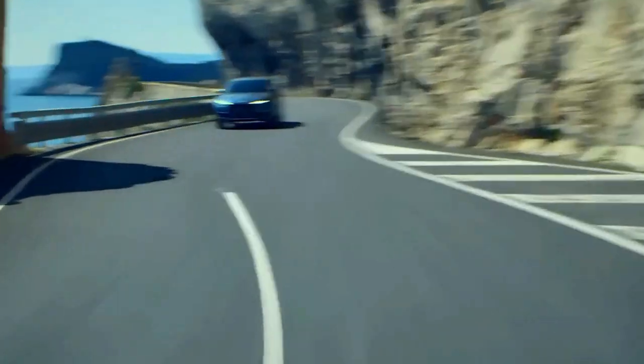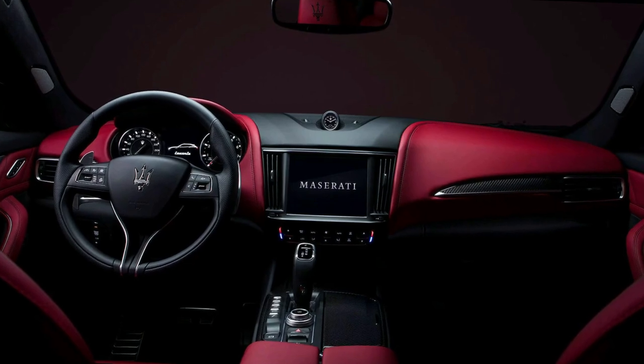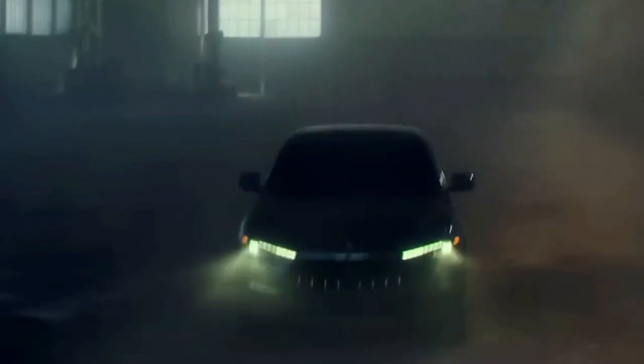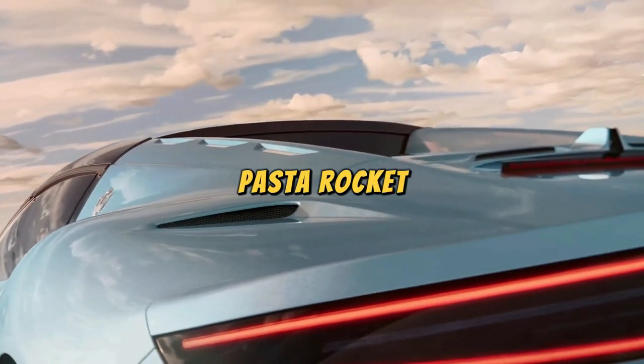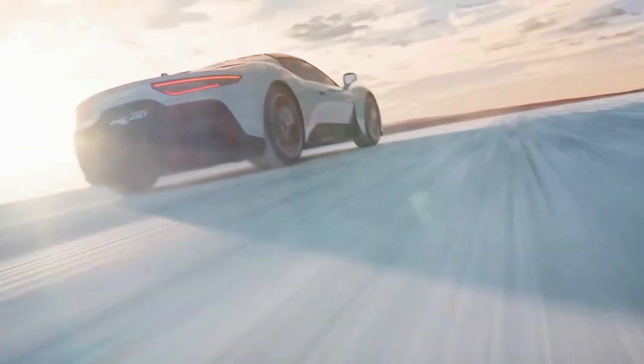Maserati Levante: the Levante, or Sculpted Off-Road Couture, is the Maserati that hits the dirt trail with the grace of a runway model. Its stylish design shouts 'who says off-roading can't be fabulous?' It's off-road chic with an Italian twist. Maserati MC20: the MC20, or Supercar Pasta Rocket, is Maserati's way of saying zooming from zero to spaghetti in no time.